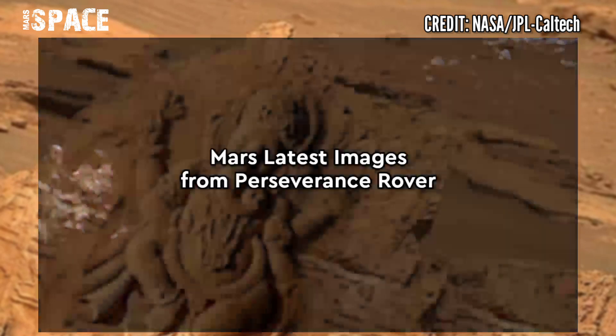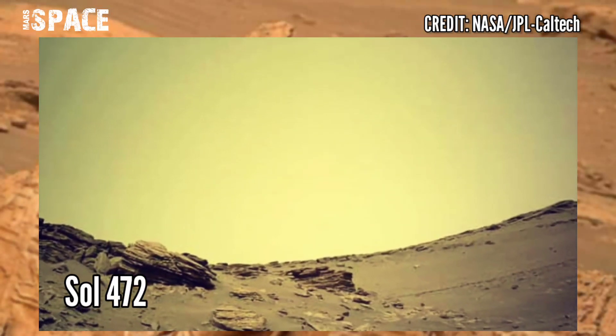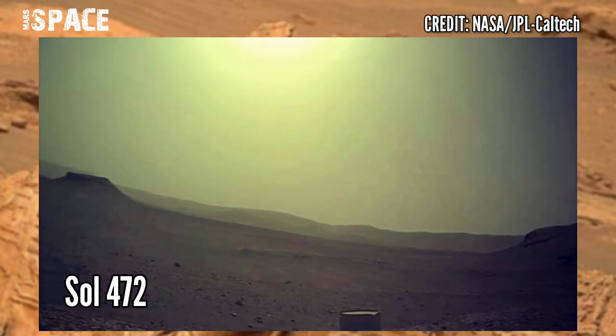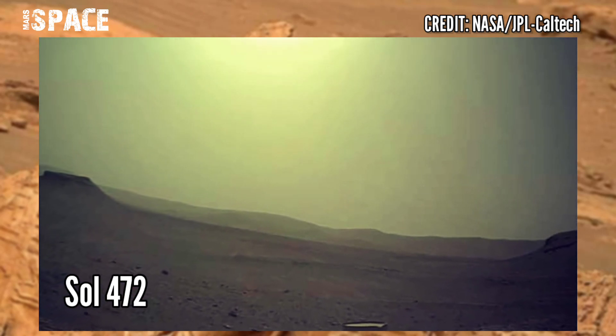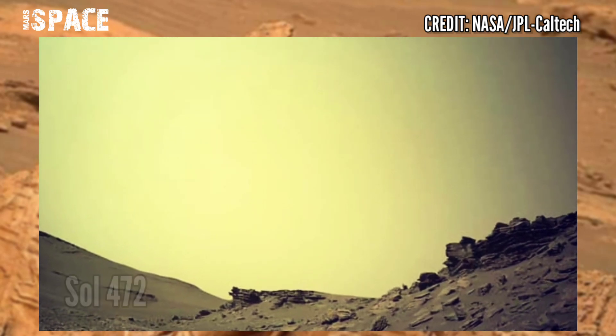A new image of Mars captured by NASA's Mars Perseverance rover. Perseverance acquired these images on 18th June 2022, Sol 472, Martian day 472, using the navigation camera. Like the video and share it with your best friends.